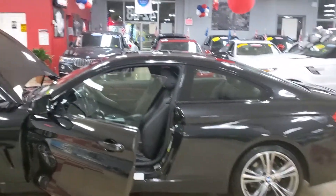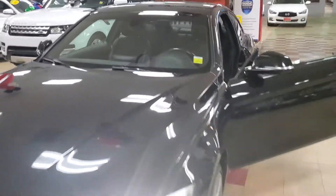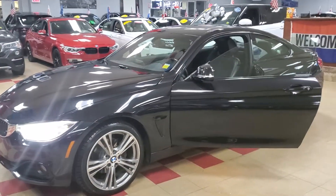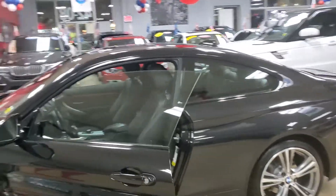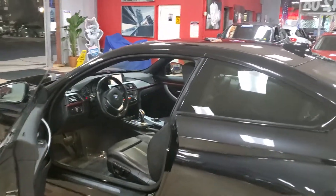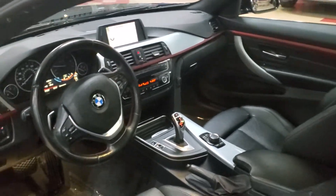2014 BMW 428 — let me close the hood — being offered for sale by us, Showroom Auto. Here it is, in great shape. Definitely this one will work for you, so come check it out for yourself. We hope to see you soon in our showroom. Take care of yourselves, guys. May God bless you, and I'll talk to you in the next video.